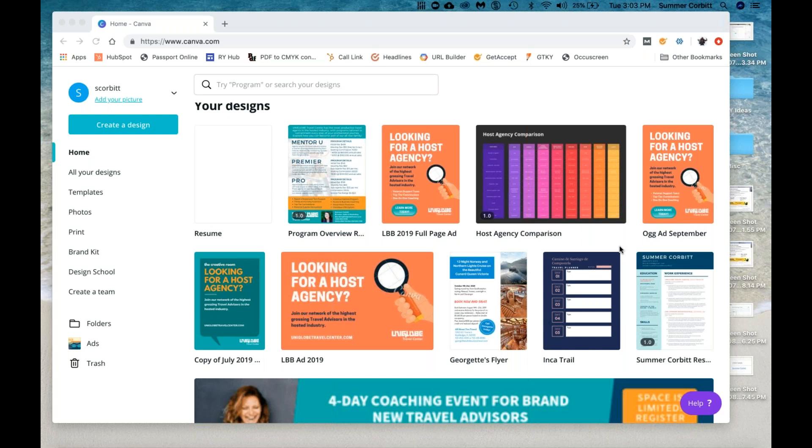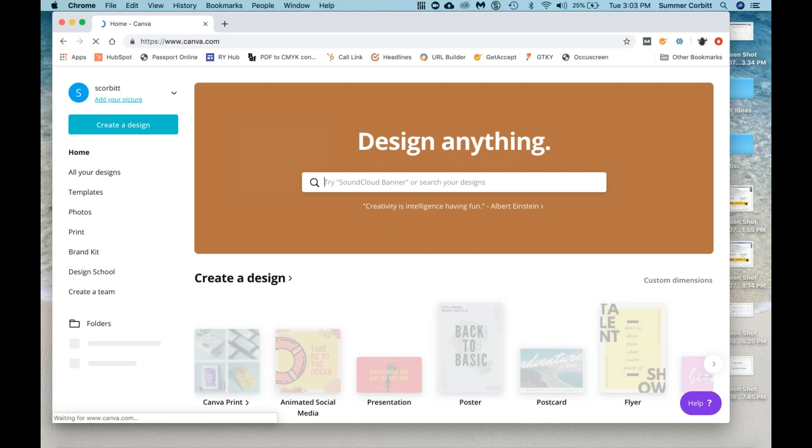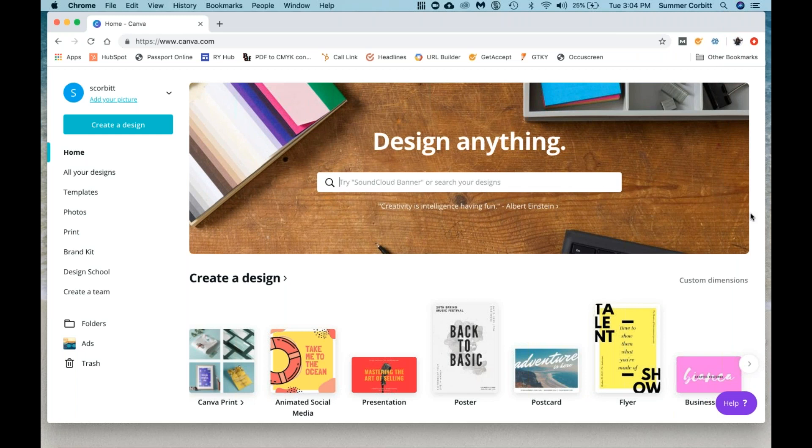So just to start, the name of this is Canva — C-A-N-V-A — so canva.com. All you have to do is type canva.com into your browser and it will pop up. You do have to create a profile. The nice thing about Canva is it is free when you first start, so you don't ever have to pay if you don't want to, but there are some additional options if you do a monthly subscription. I do have the monthly subscription.